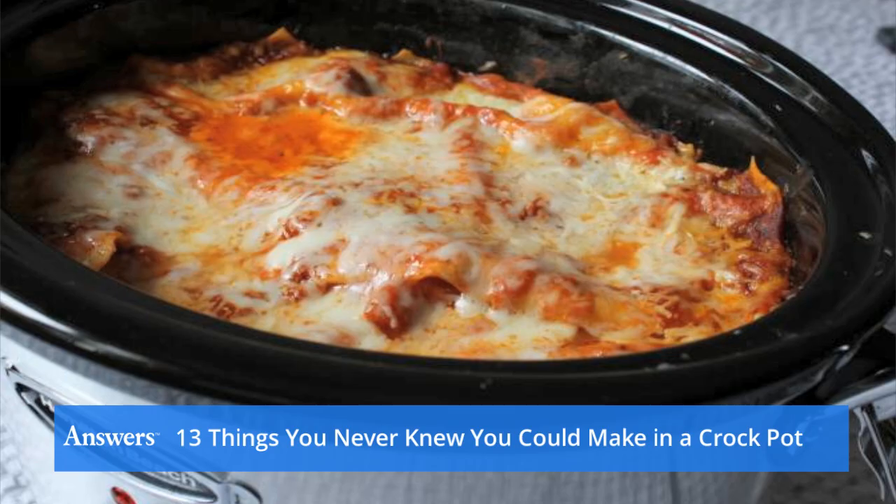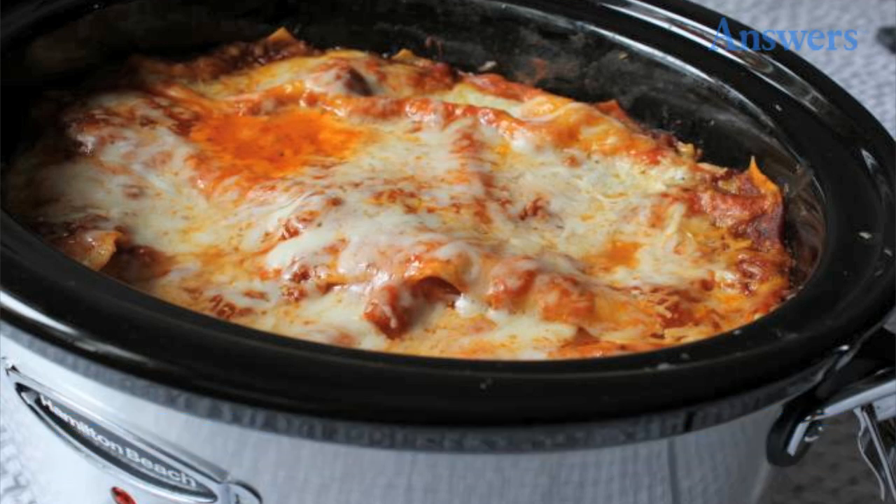Lasagna. The best part about crock-pot lasagna is that you don't need to pre-cook the noodles, which means less dishes to clean up. In a crock-pot, put two cups of your favorite meat or veggie tomato sauce, put three noodles on top, then another layer of sauce and a half a cup of cheese. Continue to build two more layers and reserve half a cup of cheese. Cover and cook on low for six hours, sprinkle with cheese, and cook for ten more minutes.